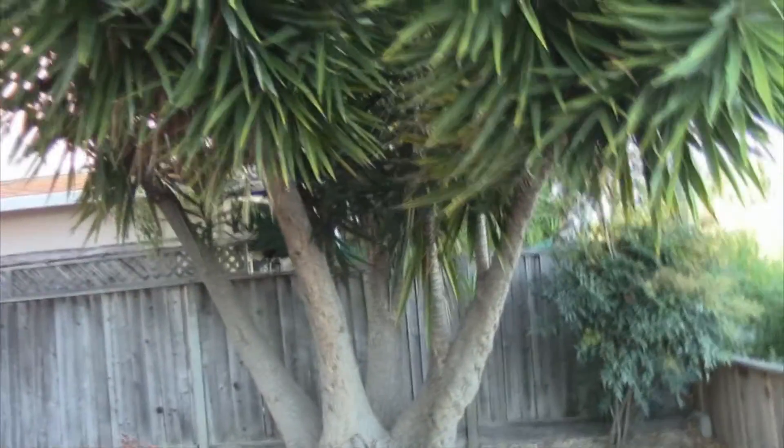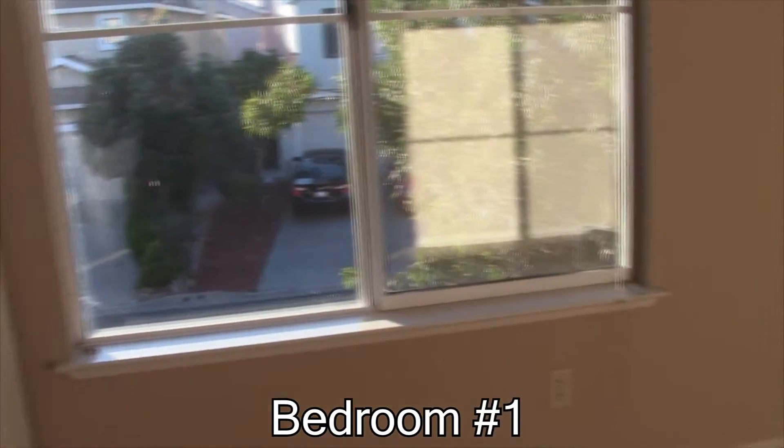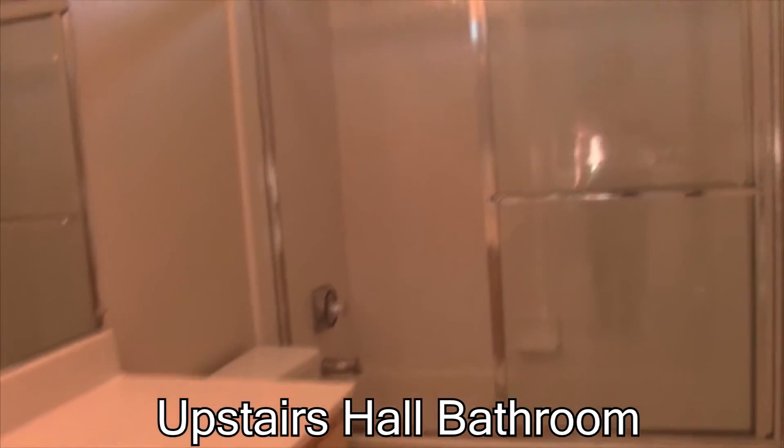Let's go back inside the house and have a look at the upstairs. As we arrive upstairs, right away we have bedroom number one that faces the front of the house and faces west, northwest. Then the hall bathroom, which has a vinyl floor and a shower over the tub — nicely maintained.